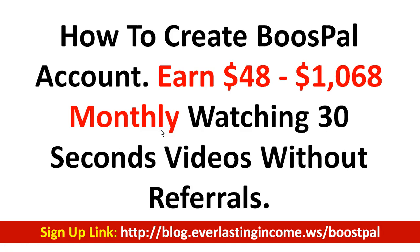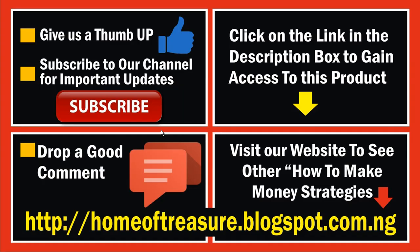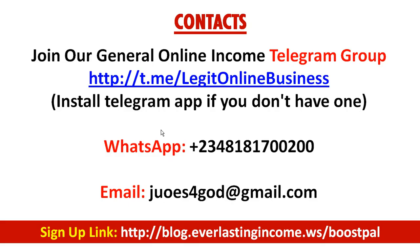Make sure you watch this video to the end and I will explain how to properly create your account. If you're not subscribed to my YouTube channel, click the subscribe button immediately. A bell icon will pop up — also click that bell icon, then give me a thumbs up. Subscribing ensures you'll be notified whenever I release new videos on how to make money online.